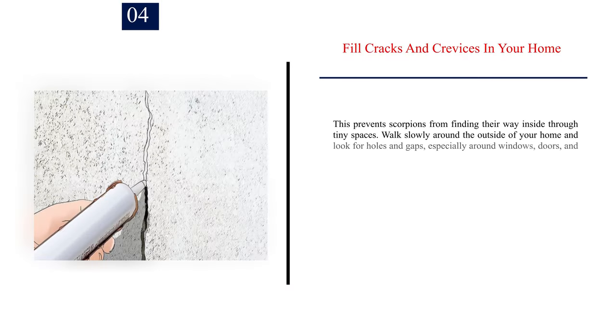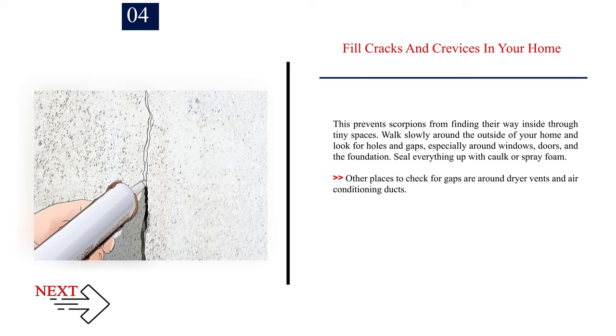Number 4: Fill cracks and crevices in your home. This prevents scorpions from finding their way inside through tiny spaces. Walk slowly around the outside of your home and look for holes and gaps, especially around windows, doors, and the foundation. Seal everything up with cork or spray foam. Other places to check for gaps are around dryer vents and air conditioning ducts.